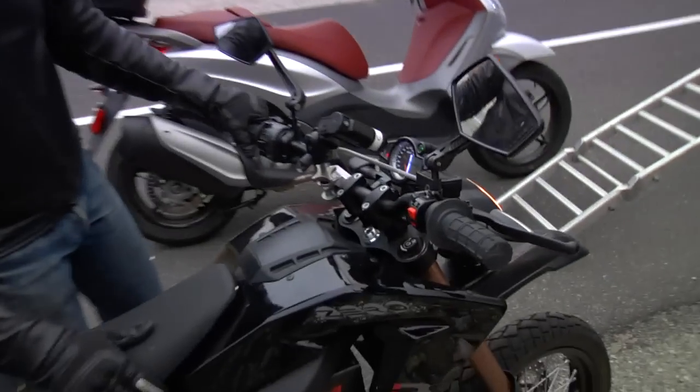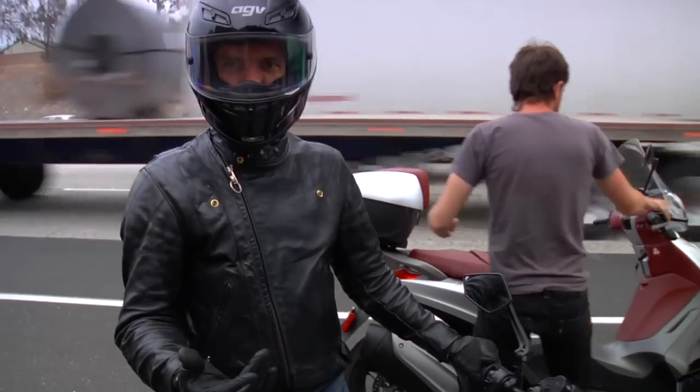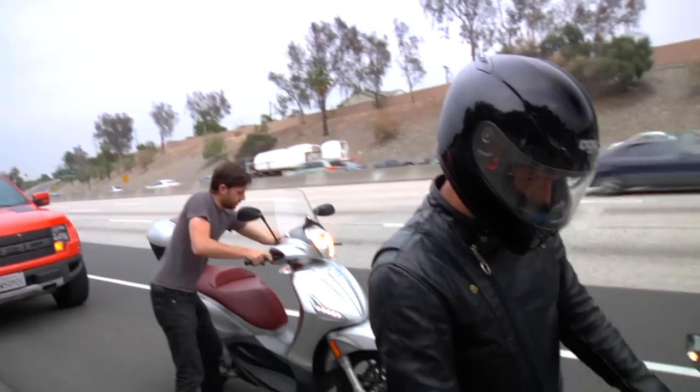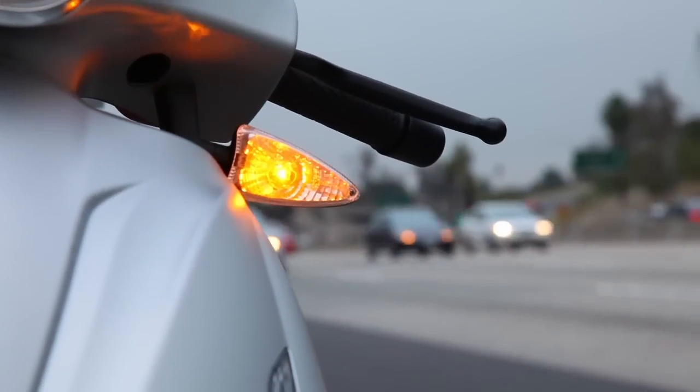58.8 miles on the odometer and it's showing like it's got nothing left in it. But it's clearly got some juice left. I think we just didn't quite have it in us to run it out to see what happens. I would have liked to have known if we would have made it a little further, but who knows.